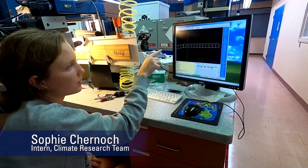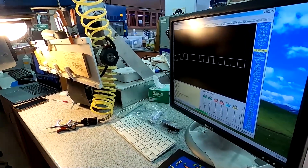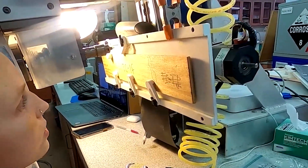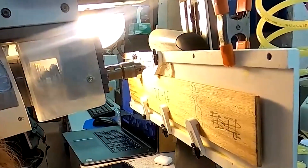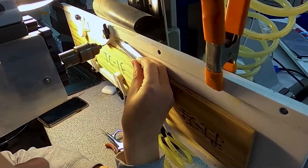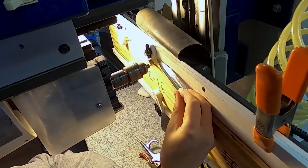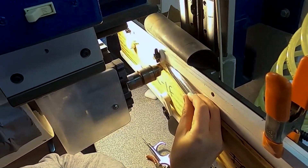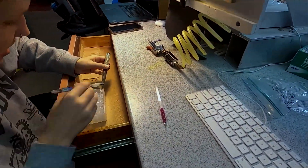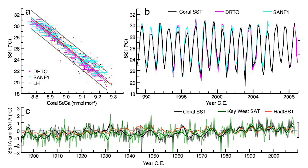Sophie is an intern doing research with us for the summer. She studies geology at Eckerd College. Today she is using a micro drill to extract fine powder from the calcium carbonate skeletons created by corals. She uses the computer to set up the places she'd like to sample, then starts the micro drill, which drills small holes in the coral skeleton. The powder extracted will be analyzed in the geochemistry lab to measure the ratio of strontium and calcium, which helps scientists determine past sea surface temperatures.